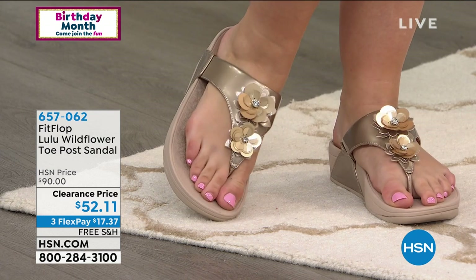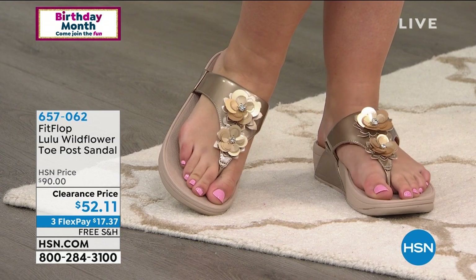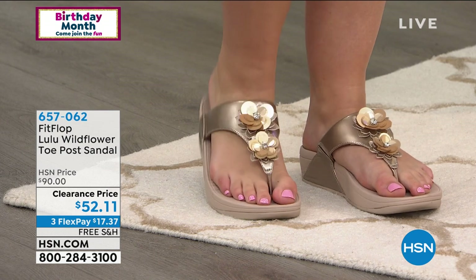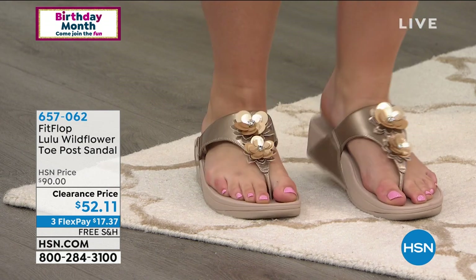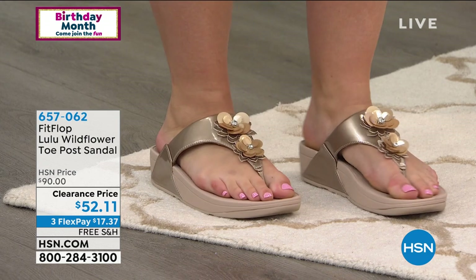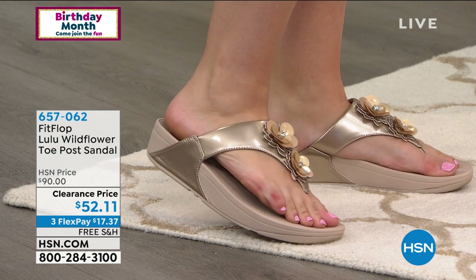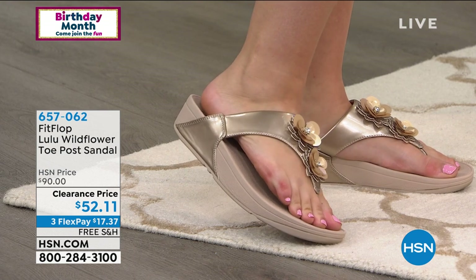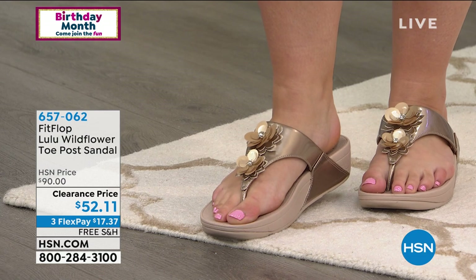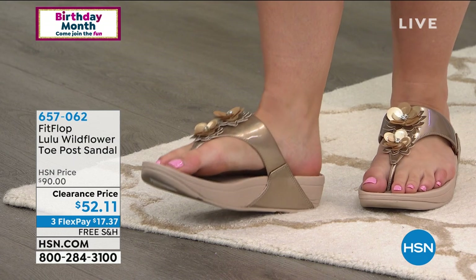I'm wearing a flowy dress from Curations — with my gold jewelry and these gold shoes I could float into a room. Notice how the strap goes all the way down to the ground, adding that extra design element. Just like all the rest of the shoes this hour, it features the micro wobble board technology — that's the triple density foam with medium density foam at your toe box, firm foam at your heel, and soft foam at the arch of your foot.